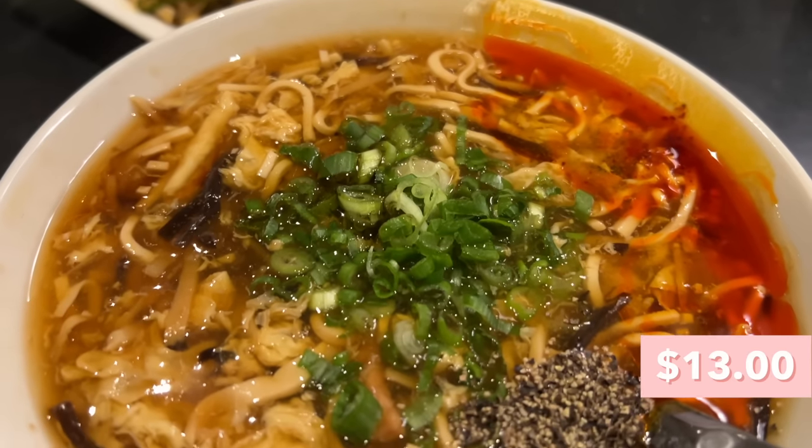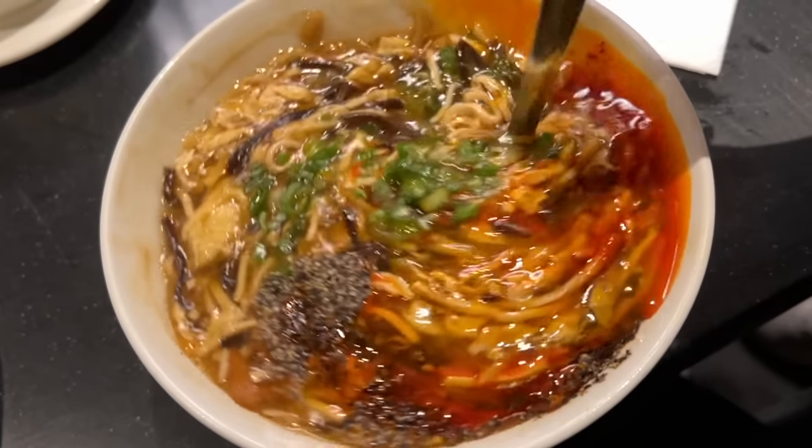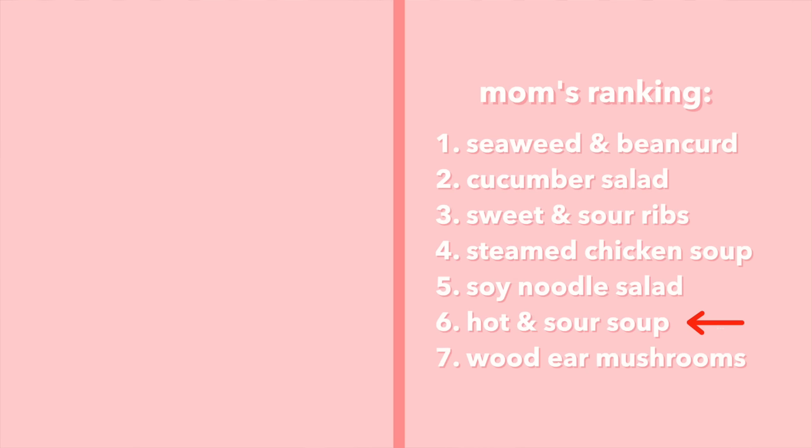Last but not least in the appetizers, we have the hot and sour soup — definitely a favorite at other Chinese restaurants. They have a little pocket of black pepper and some chili oil. They said to mix it up really well because there's vinegar on the bottom. Cheers! Surprisingly it doesn't really taste like hot and sour soup — with that much pepper and chili oil the flavor is really light. I don't taste the spice or the sourness at all. Me and mom have had years of experience with hot and sour soup and this one is not up there. I'm ranking it right above the wood ear mushroom.